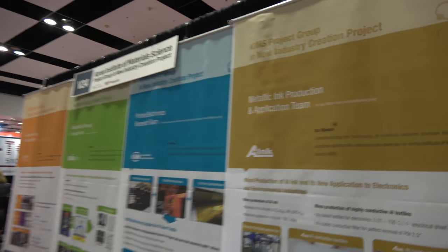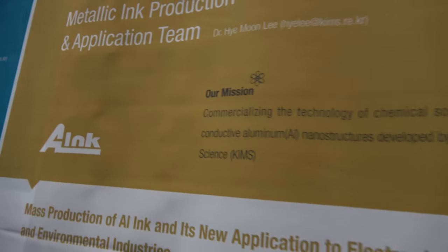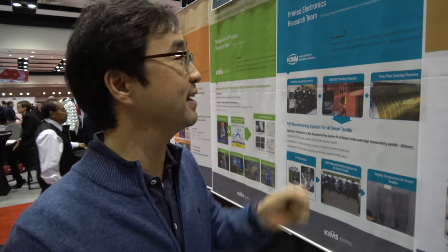Which one is R-Link? R-Link is the right one. We established this company this January. So we make an effort to make this company bigger and bigger. And that's aluminum ink — yeah, aluminum ink, you're right.